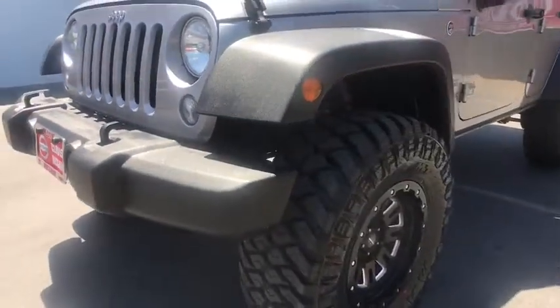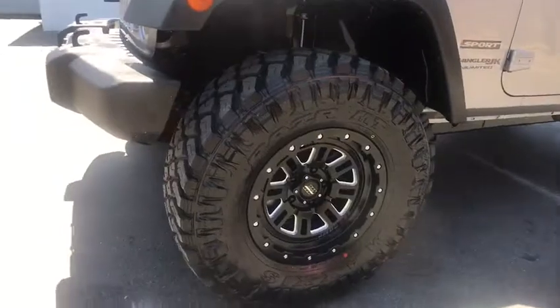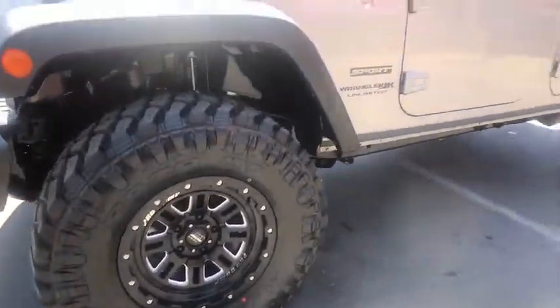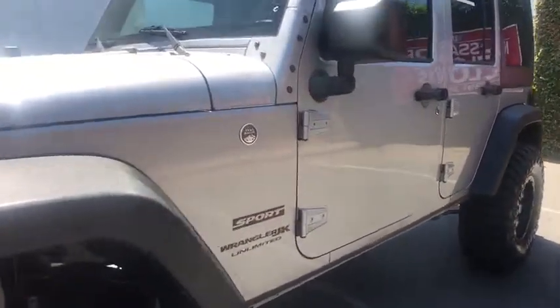Fog lamps, power windows, bucket seats, and electronic stability control. This vehicle offers reliability and good looks at a great price, so come in and take a test drive today.